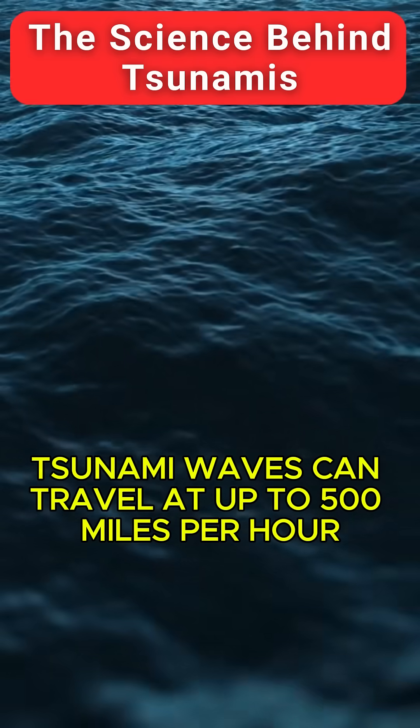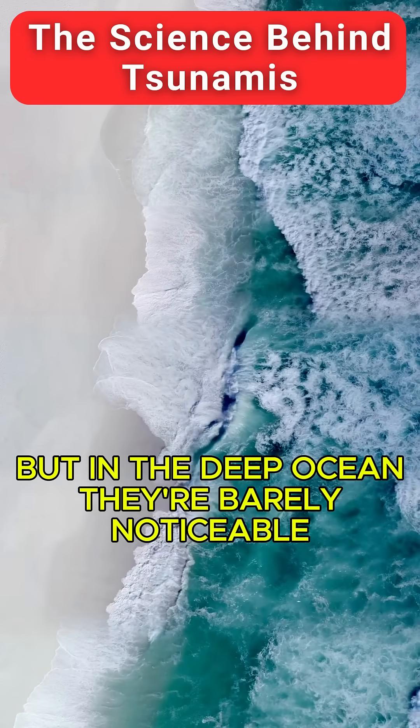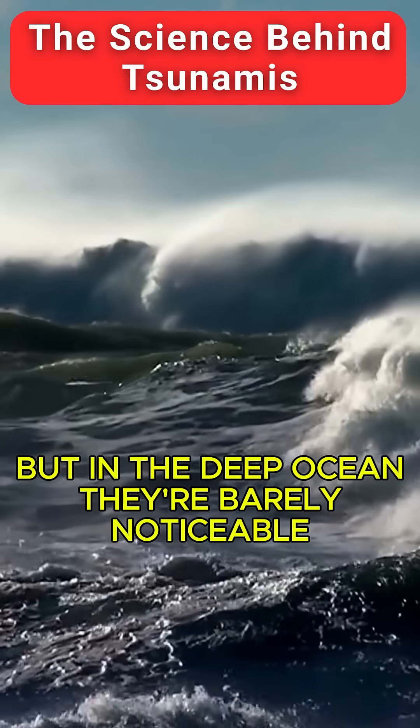Tsunami waves can travel at up to 500 miles per hour — that's the speed of a jet plane. But in the deep ocean, they're barely noticeable.